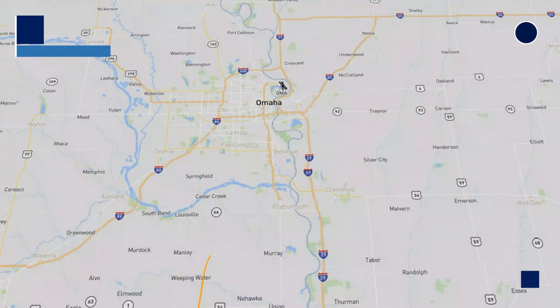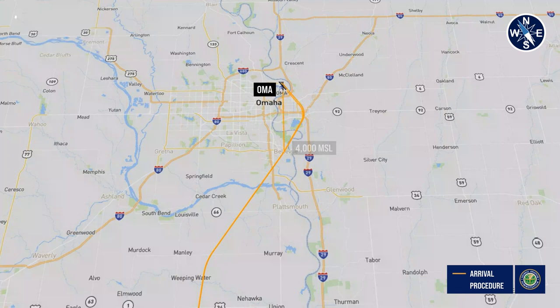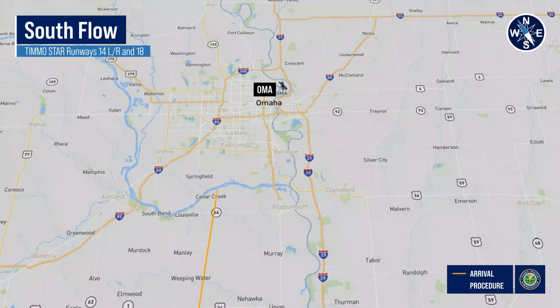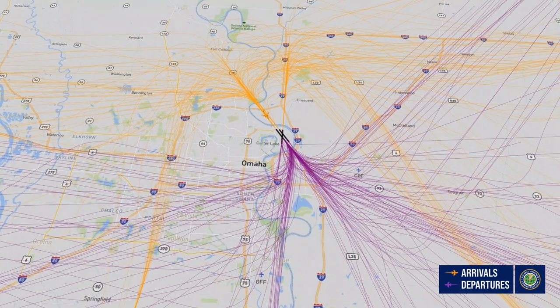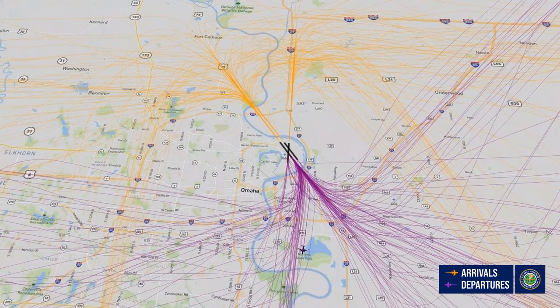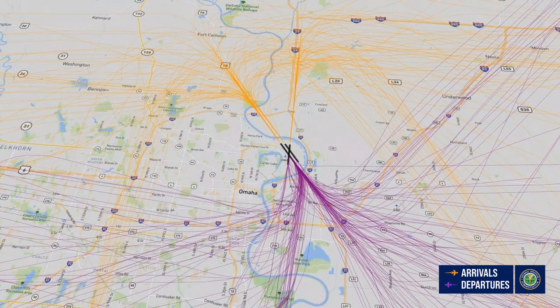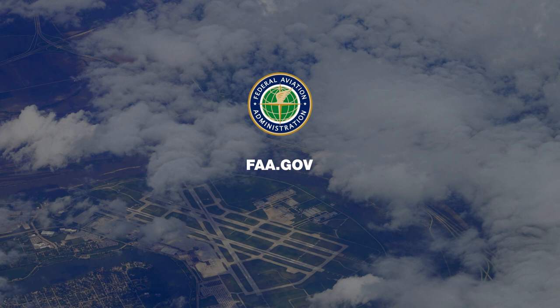Creating and publishing these new flight procedures is a multi-step process. The FAA begins with a specific need, benefit, and purpose. A team of air traffic professionals, operators, airports, and other aviation stakeholders contribute to the design of a procedure. We hope this video gives you a basic understanding of how the air traffic control system works in the Omaha airspace, and how and why the FAA is modernizing air traffic procedures. For more information about this project, please visit the FAA's Community Involvement website at FAA.gov.